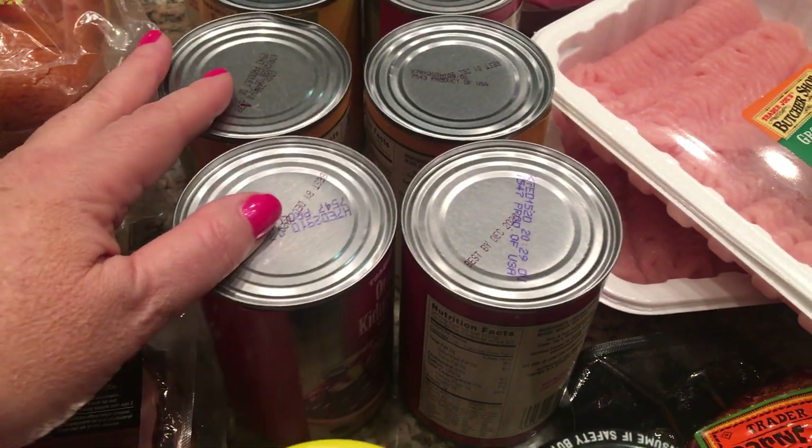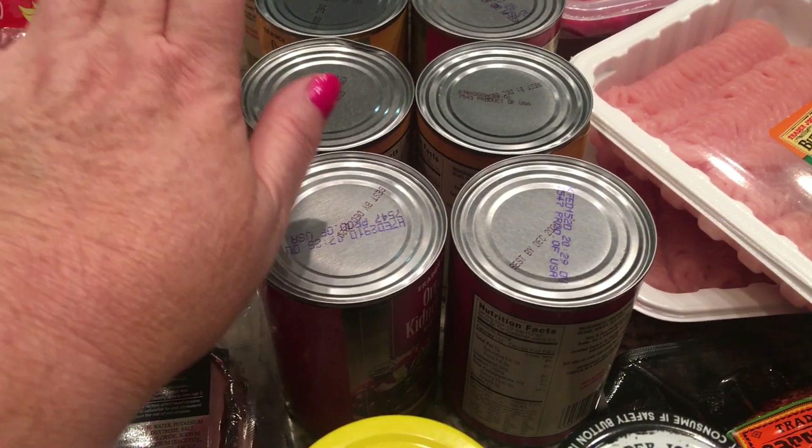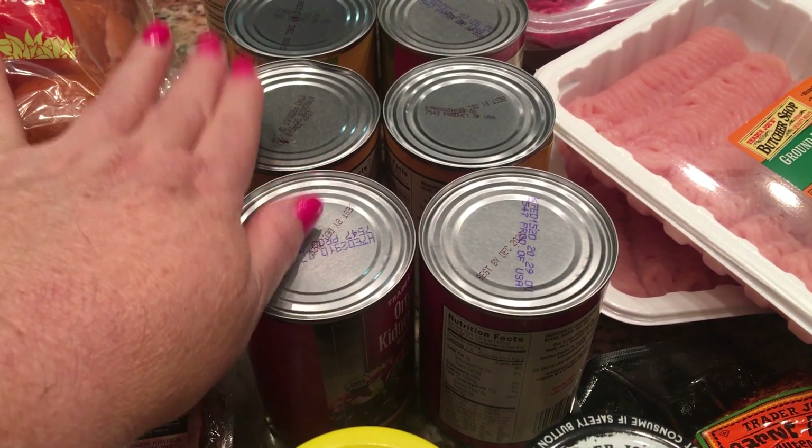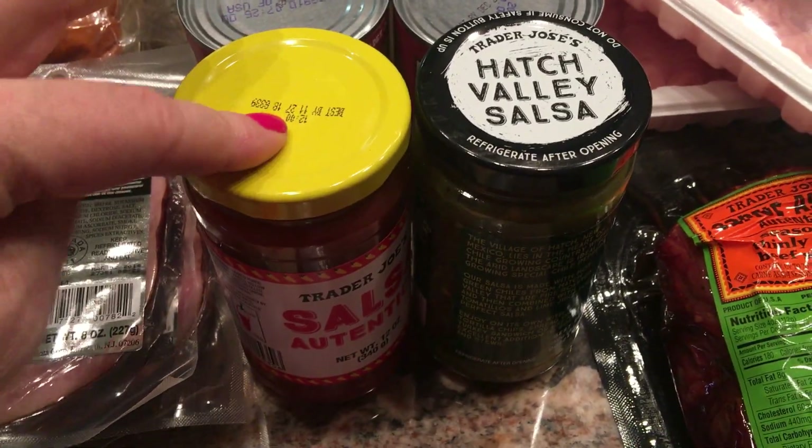I'm going to do a little bit of meal prep this week for lunches. I'm going to make a wonderful chili, and I have pinto beans and kidney beans here. I also got a green and red salsa to put on that if we want.